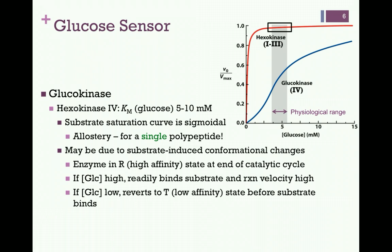Now notice the shape of the two curves. That of most hexokinases — the red curve — is hyperbolic, whereas that of glucokinase — the blue curve — is sigmoidal. Remember, this tells us that it is an allosteric enzyme, and therefore suggests cooperativity of substrate binding. Until now, the only cases in which we've observed allostery are cases of multi-subunit enzymes.